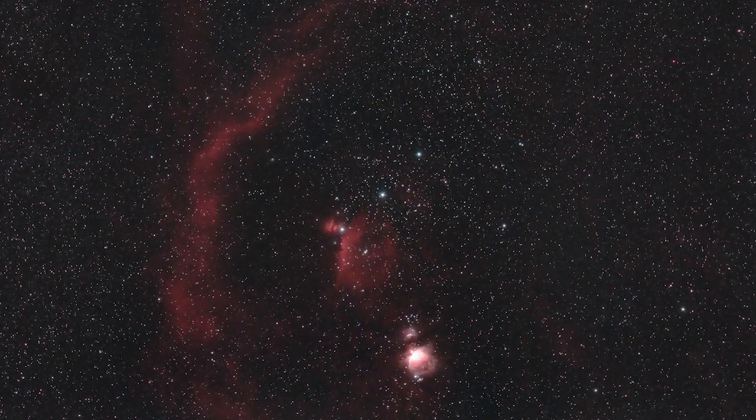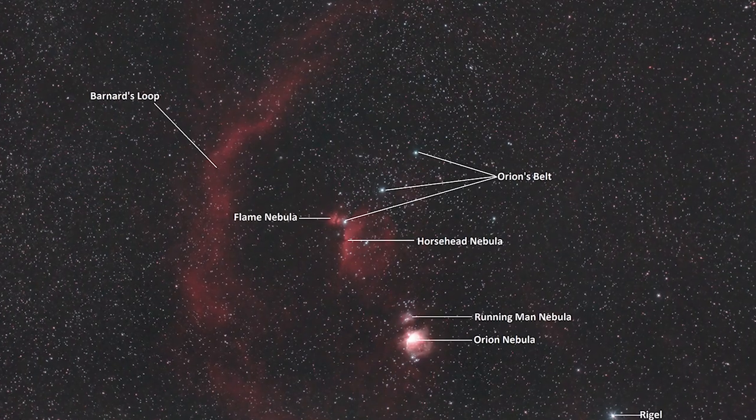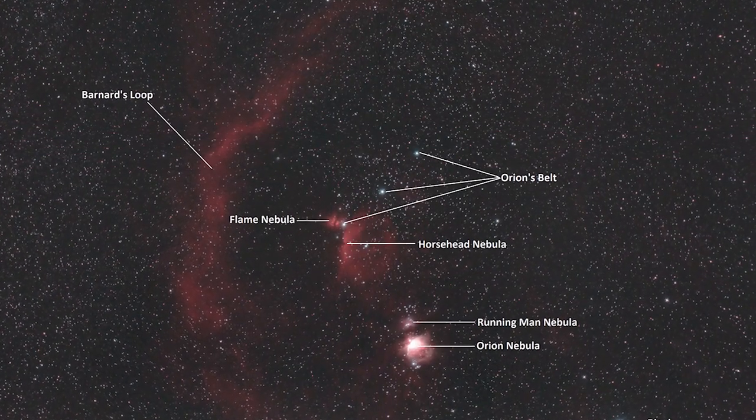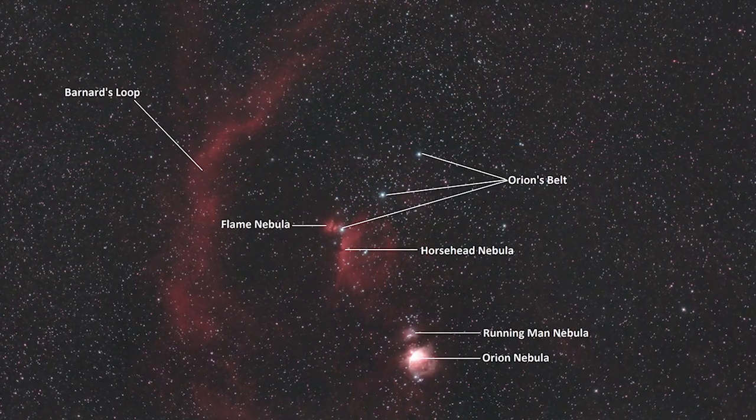No matter what gear you're using there is something here for everybody. If you are using a 14mm lens and a crop sensor or full frame DSLR then you'll be able to image all of these in one field of view and it will make for an amazing nightscape shot, or if you've got a longer focal length telescope then you can image each of these targets individually.